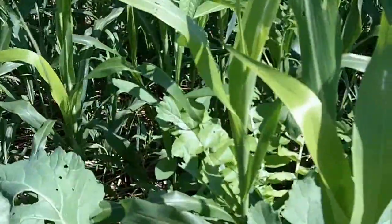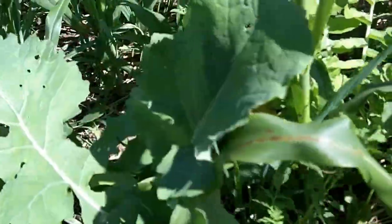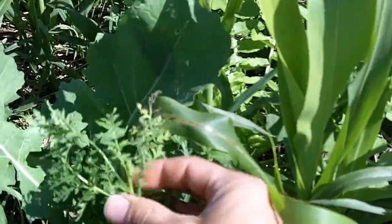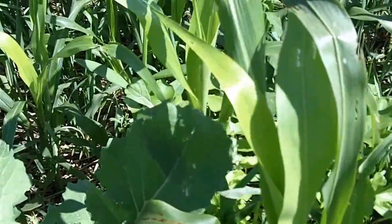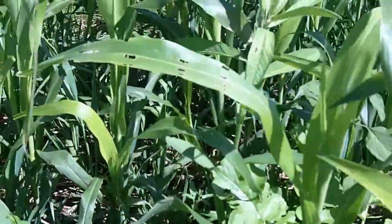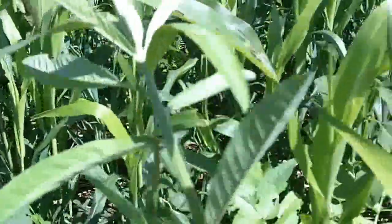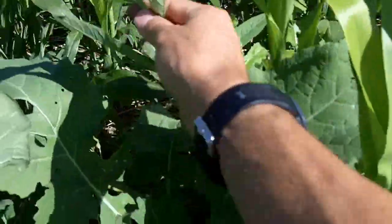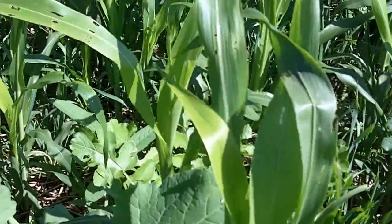And then what I'm seeing for the first time is a lot of Phacelia out here. That's more of a pollinator plant, but also has some soil benefits. We also have sun hemp, which is a new one — a warm season legume. We're going to dig up some roots in another week and see what we've got for nodulation.